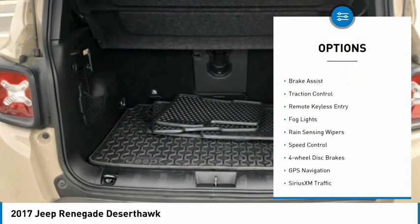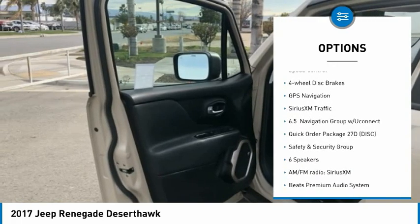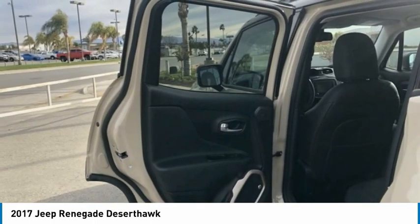Electronic stability control, alloy wheels, brake assist, traction control, remote keyless entry, fog lights, rain sensing wipers, speed control, four-wheel disc brakes.